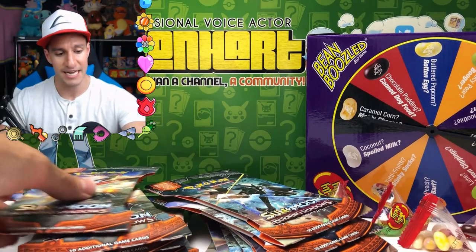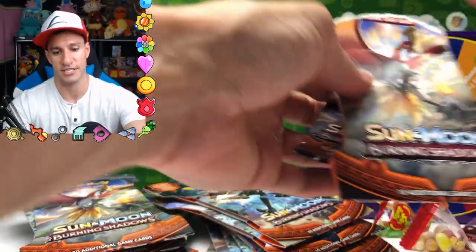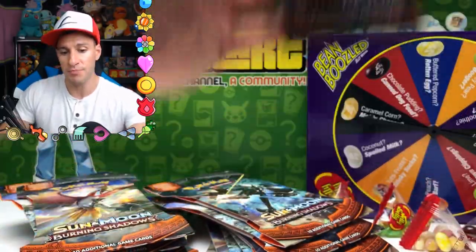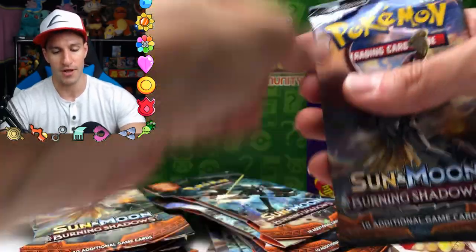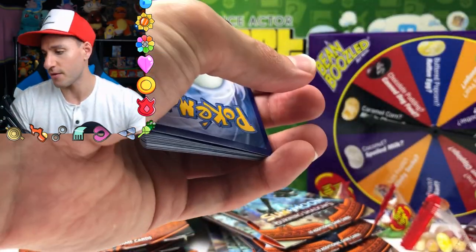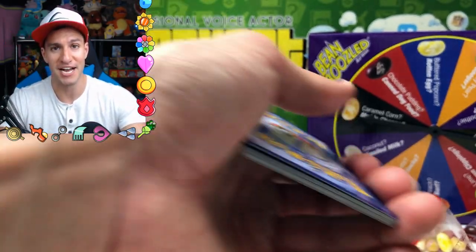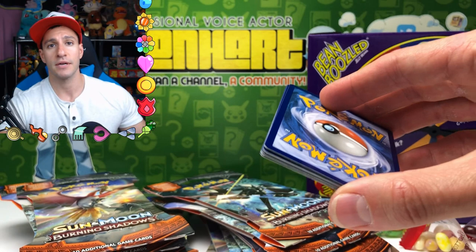We got lots of packs to open up today. Here is the first pack — these are the blister pack cardboard packs, so you gotta do a little more work to open them up, but they are gorgeous. You get the same artwork on the booster pack as the cardboard. I think that's gonna bring us good luck. No matter what, we'll have to give the mystery challenge wheel a spin. Last time, if we didn't pull a holo or above, I had to spin the wheel.